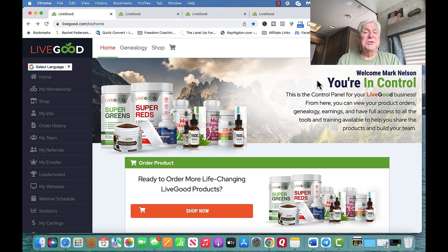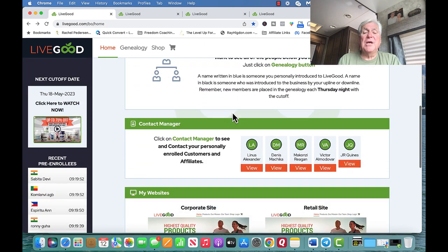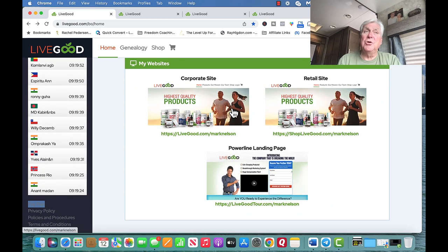This is my back office, and if you've watched any of my other videos, you've seen this before. We sell health and wealth supplements — unbelievable products, unbelievable pricing. When you become a member, you get 3 websites. You get LiveGood.com/MarkNelson — that's my username. This is where people come in and be a member for $9.95 a month, and you get products at 50% to 70% less than retail.